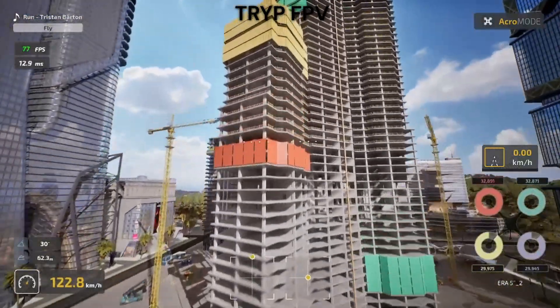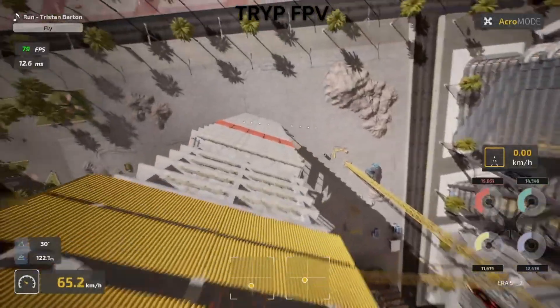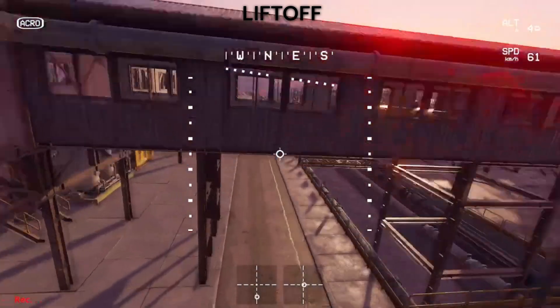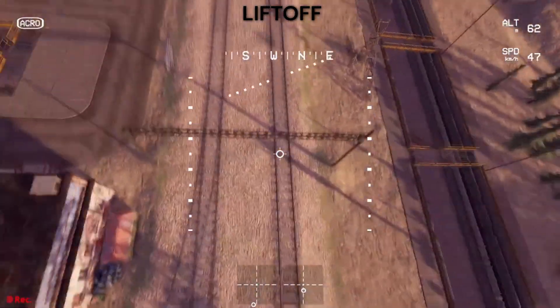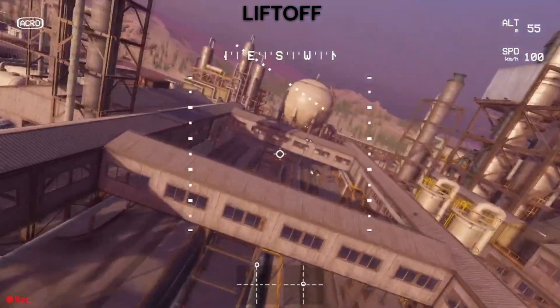Which FPV simulator will actually make you a better pilot? Today we're putting Trip FPV head to head against Liftoff in the Ultimate Drone Sim Showdown. I've spent weeks flying both simulators, crashed hundreds of times in each, and the results might surprise you.